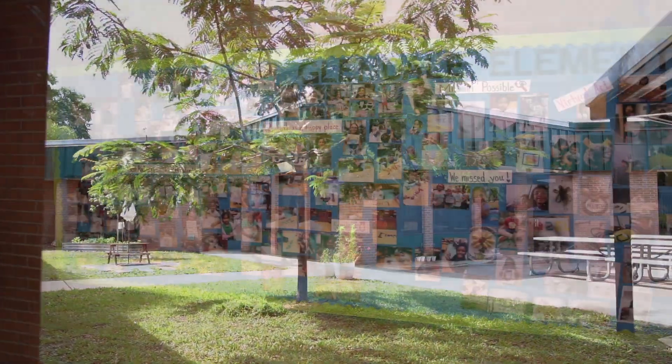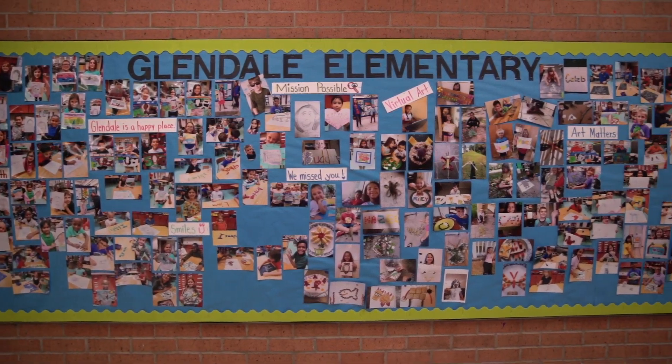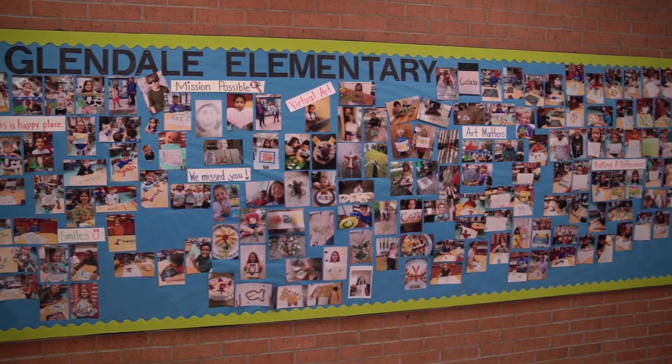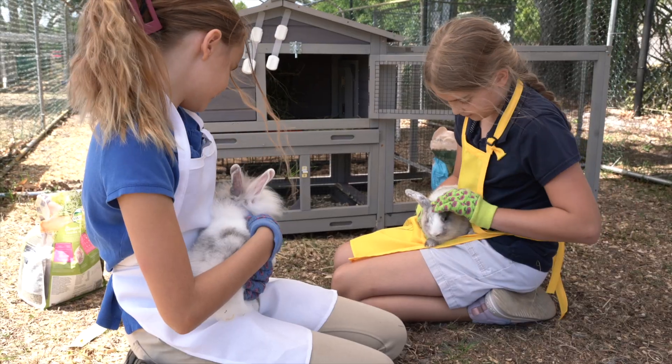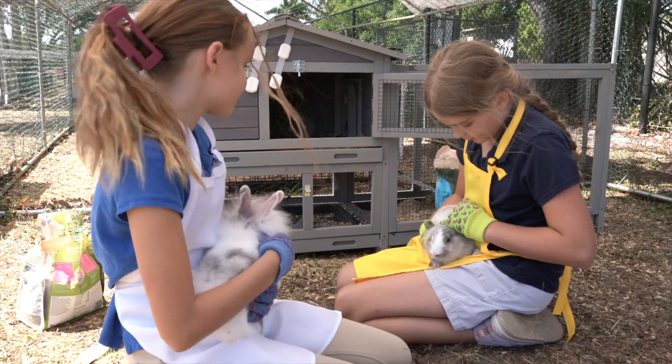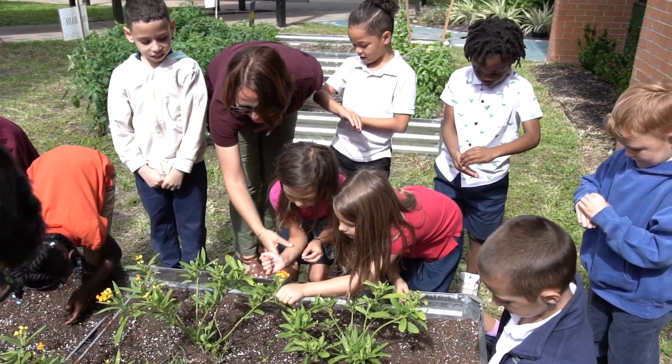So why Glendale? We believe our school is a space for students to explore, learn, develop their curiosity, grow, and find ways to connect with and support their community — all while learning to be conservators of our environment, leaders in science, and innovators of future scientific contributions to our world.